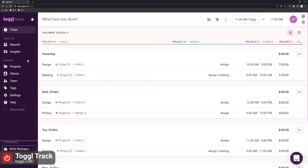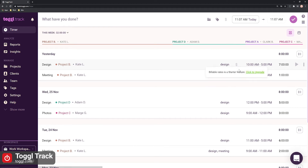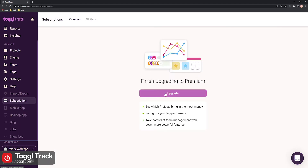Toggle Track, formerly known as Toggle, is another standalone work hours tracker with project and team management features, although with more limitations in terms of what you get for free. With Toggle Track, you can also track time as you work on activities, add it manually, or manage your time entries by editing, deleting, and specifying them. Later on, you can also generate reports and export them as PDF and CSV files.